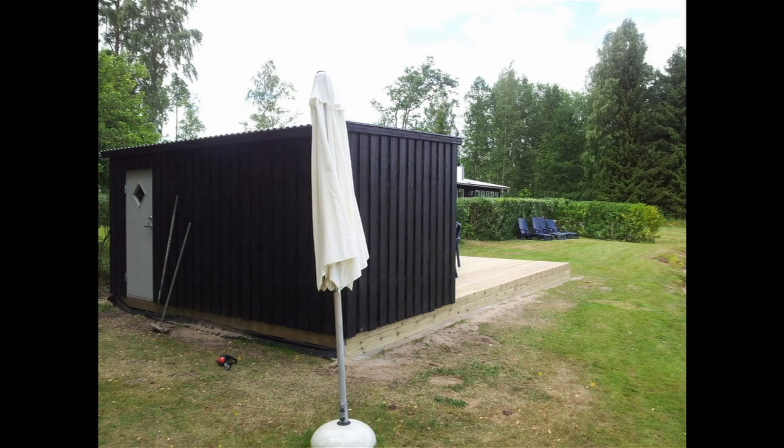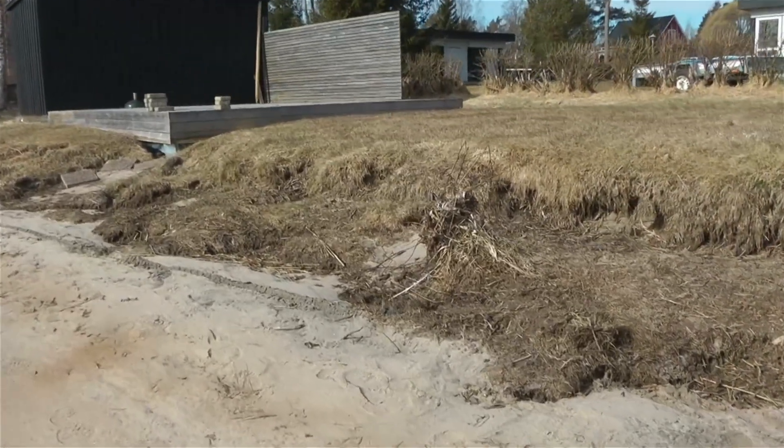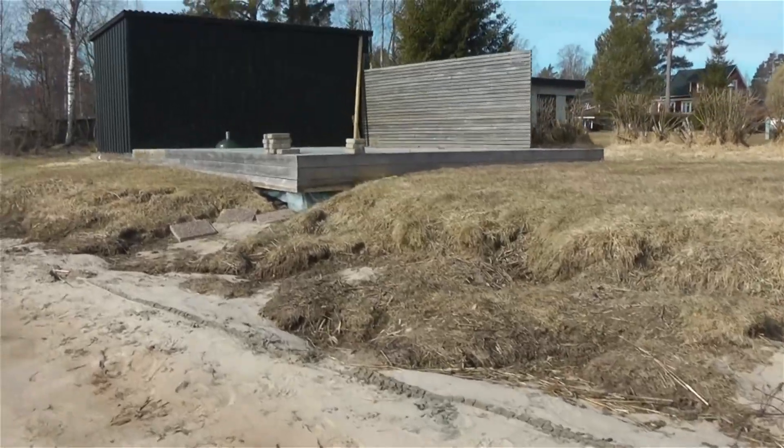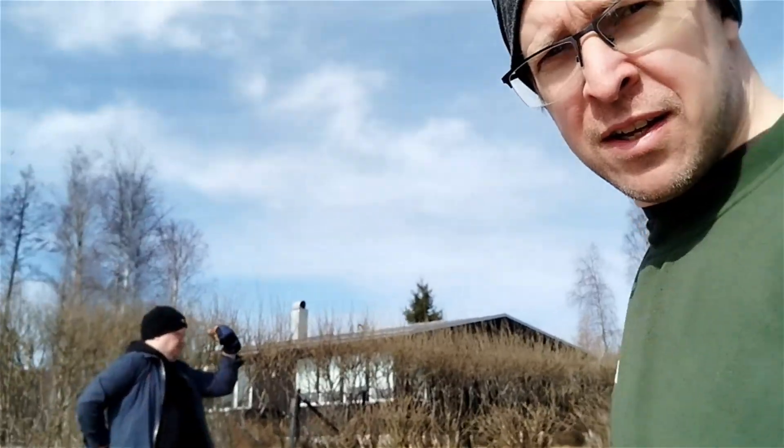This is a before and after photo of the storage shed by the shoreline. Approximately 2 meters of the shoreline have disappeared. We will now build a temporary wall and then fill behind it with sand, topped with a layer of soil where we will plant fast-growing grass to prevent further erosion.